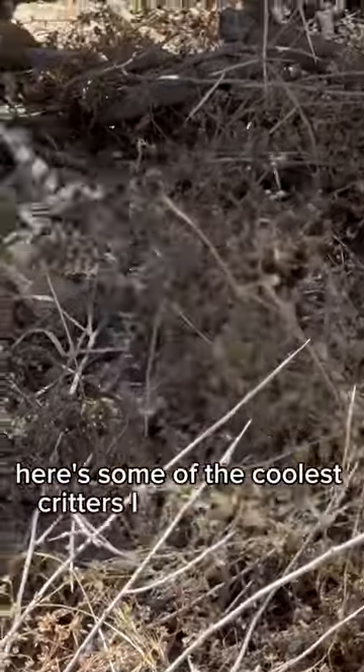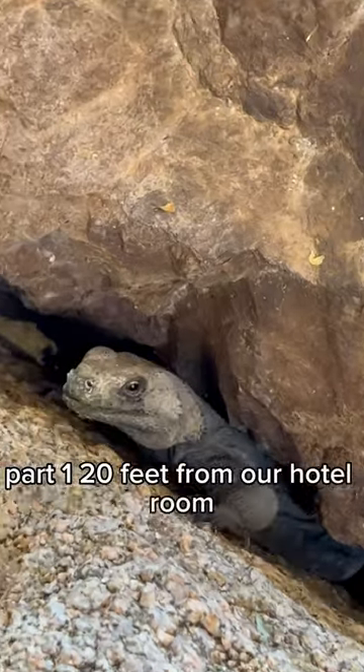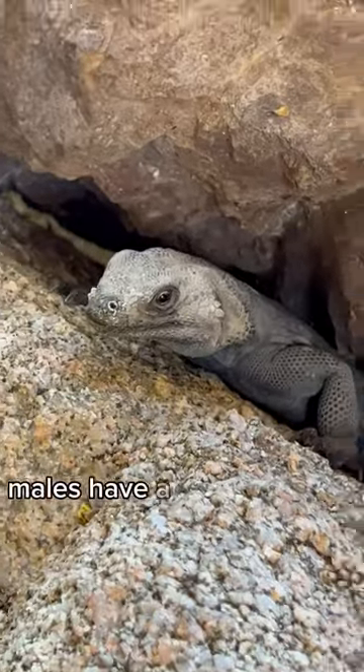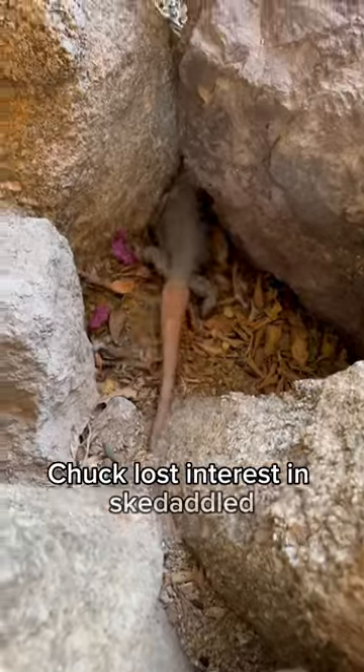Here's some of the coolest critters I saw in Arizona. Part 1. Twenty feet from our hotel room, a common chuckwalla. Males have a big orange tail, which is how you tell the difference. Chuck lost interest and skedaddled.